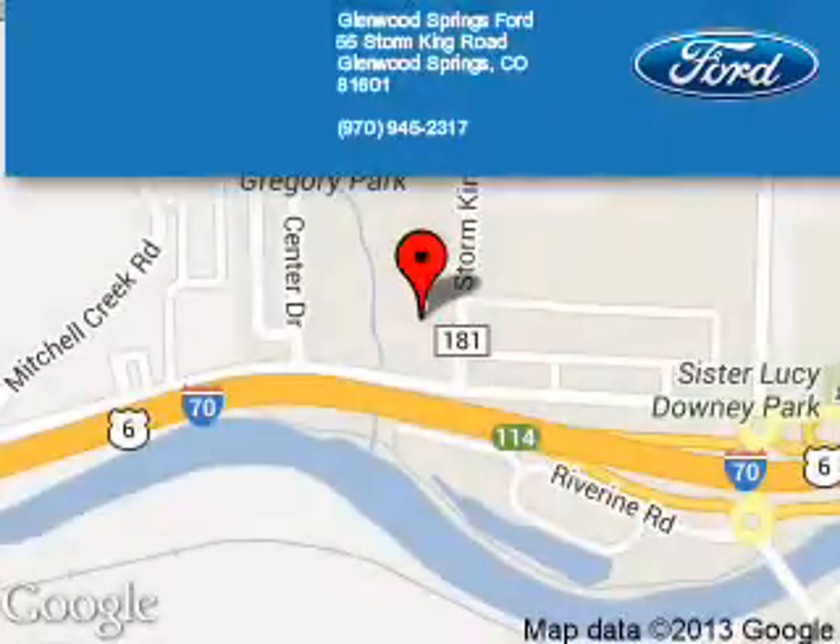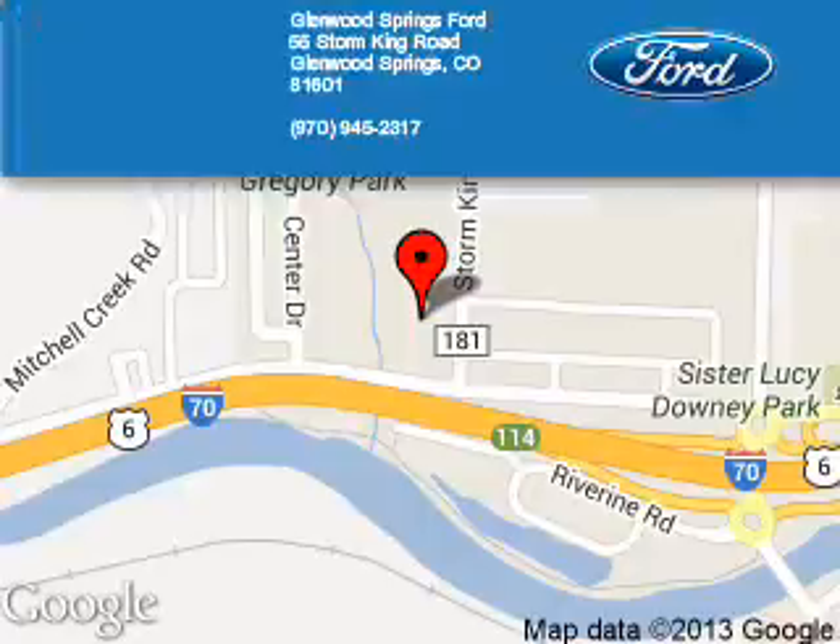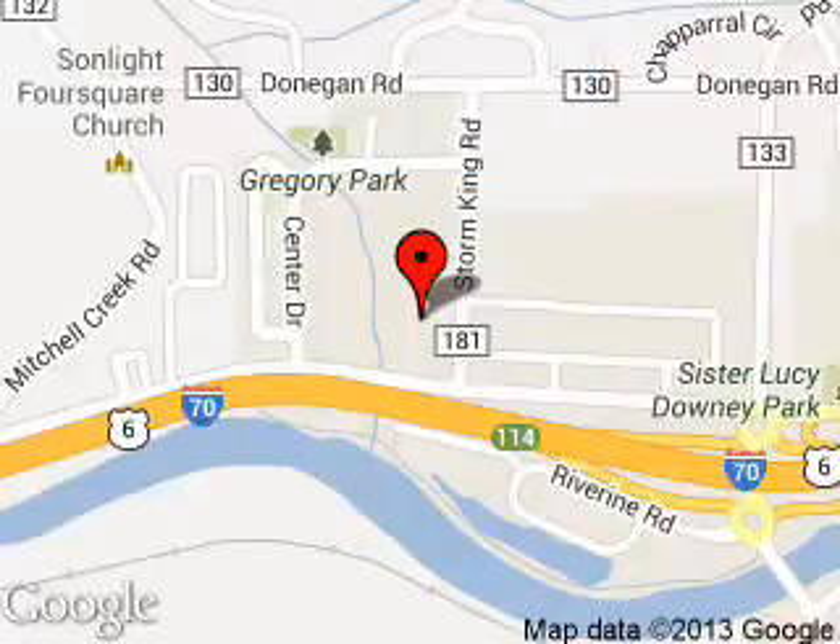Glenn Wood Springs Ford is dedicated to doing everything possible to ensure that the experience you have selecting your next vehicle is a pleasant one. We are located at 55 Storm King Road, Glenn Wood Springs, Colorado, 81601.